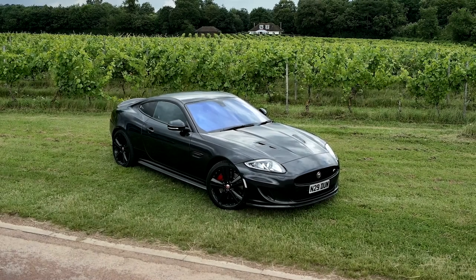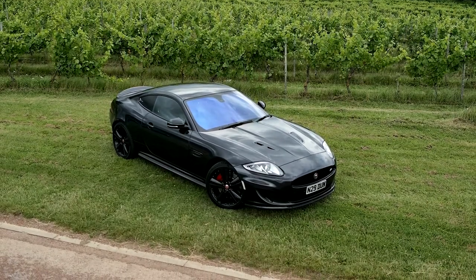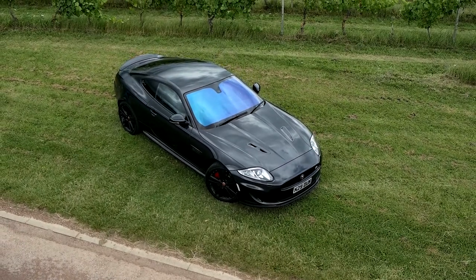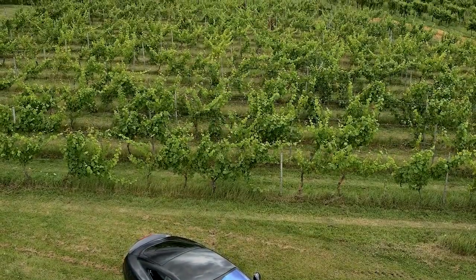The Jag is by no means a sports car, but an absolutely phenomenal mile-munching weapon of a GT Tourer. Leave a like, subscribe, and let us know what you think of the XKR. Would you buy one, or would you look to the Germans instead?